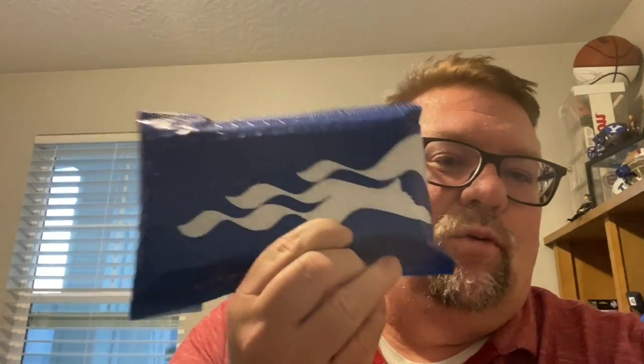It is September 6th of 2022 and something came in the mail today. Look what is that — it's like the prince of something. Let's find out what it is right after.